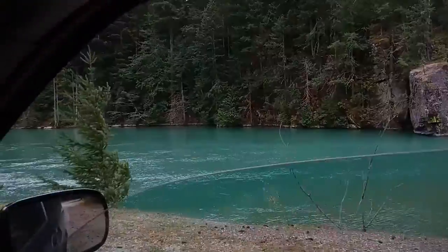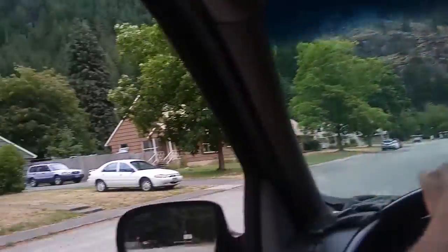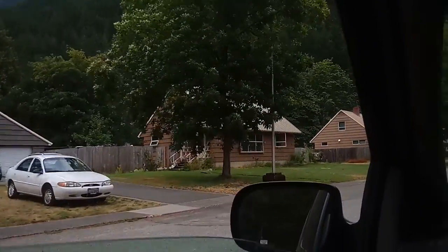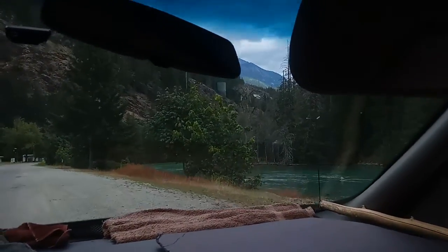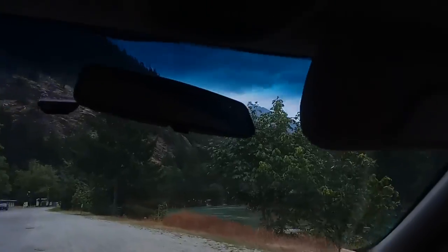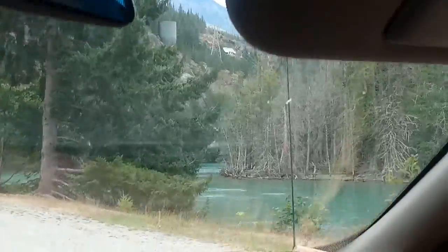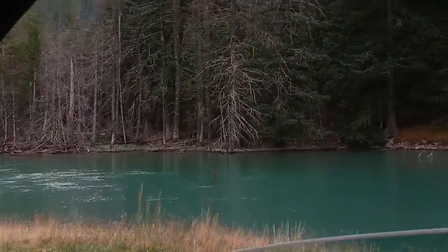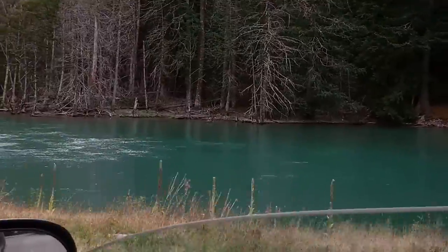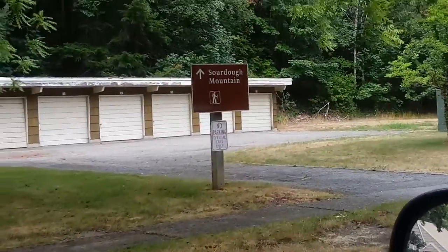Amazing colors. This is like a residential area too, way up here. The sign said Sourdough Trailhead up this way. There it is — Sourdough Mountain that way.